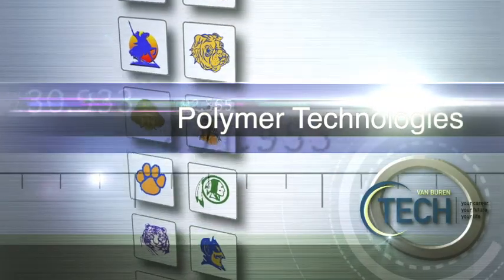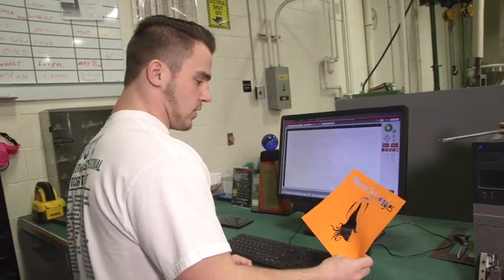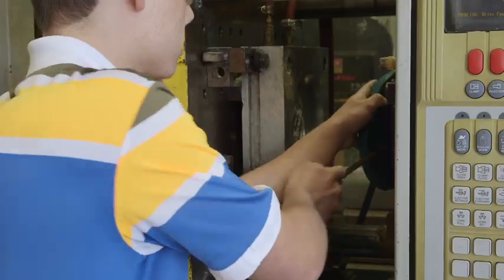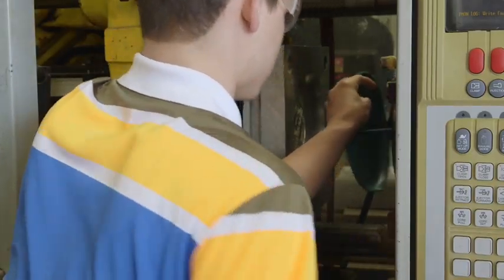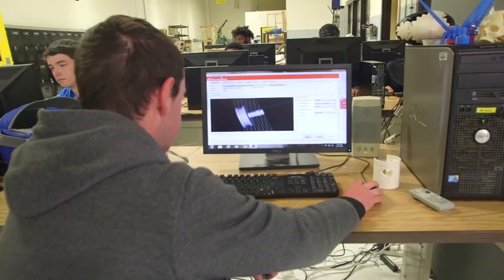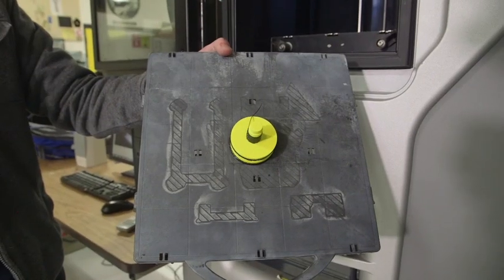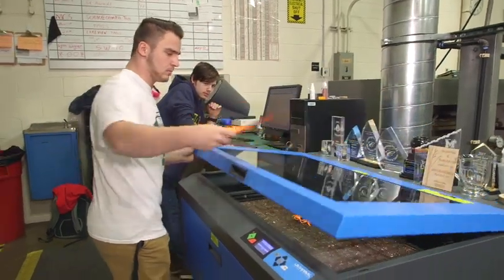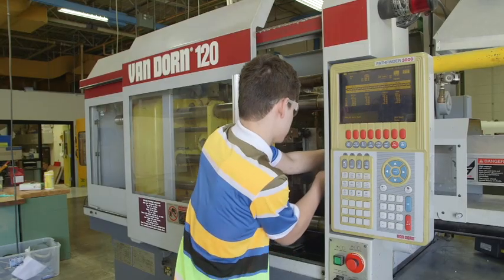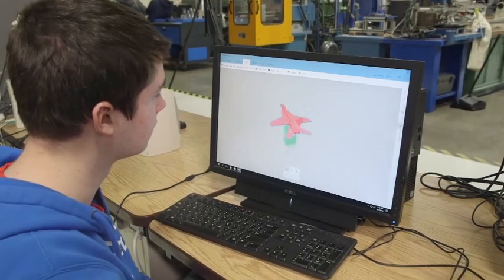Polymer Technologies: You touch plastics every day. Ever wonder how these products are made? In the Polymer Technologies program, you'll work with high-tech laser cutters, engravers, 3D printers, and injection molding equipment as you actively participate in the design and production of numerous plastic products. Located in the STEM manufacturing area, the Polymer Tech program provides students with skills that will connect them to careers in the plastics industry, as well as college programs in plastics engineering.